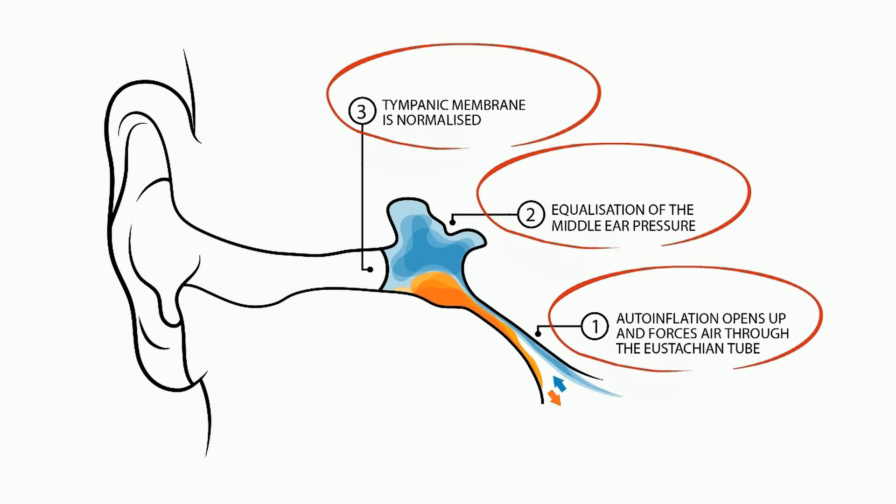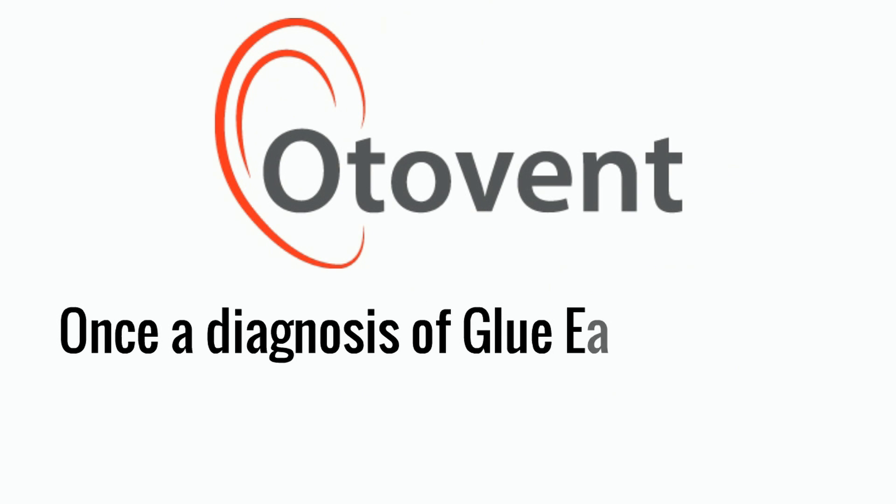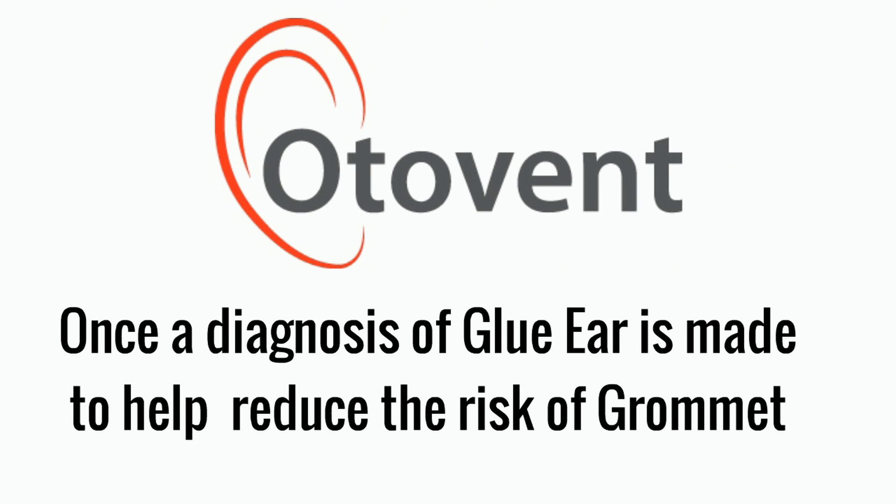It is recommended to use Ottobent once a diagnosis of glue ear is suspected. In clinical trials, the use of Ottobent reduced the need for grommet surgery by up to 50%.